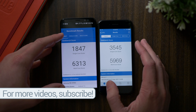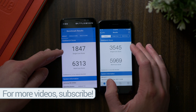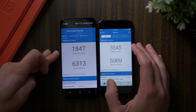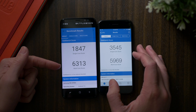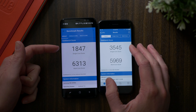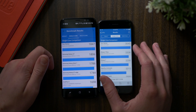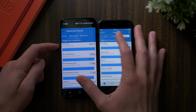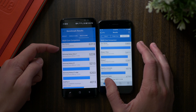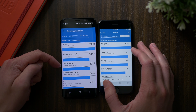As far as the single core score goes, the Galaxy S8 disappoints a lot. The Apple iPhone 7 destroyed it at 3,545 compared to the Galaxy S8's 1,847. So iPhone 7 taking the win there, but the tides turn and the tables flip when we go down to the multi-core score. Galaxy S8 coming in hot at number one at 6,313. iPhone 7 no slouch, but definitely about 300 something behind at 5,969.